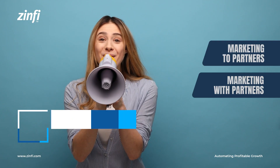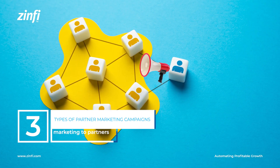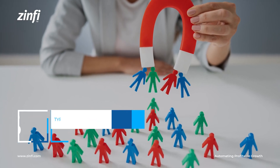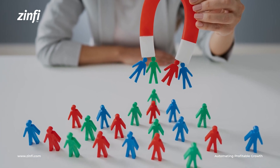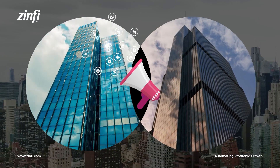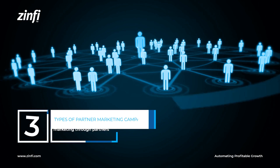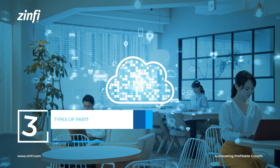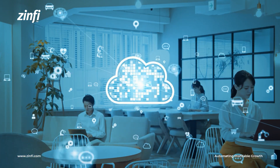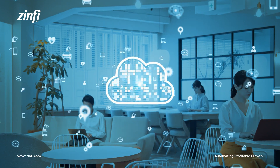There are three main types of partner marketing campaigns. Marketing to Partners focuses on attracting and recruiting new partners. Marketing with Partners involves co-creating marketing campaigns with partners. Marketing through Partners involves providing partners with the tools and resources they need to sell the company's products or services.